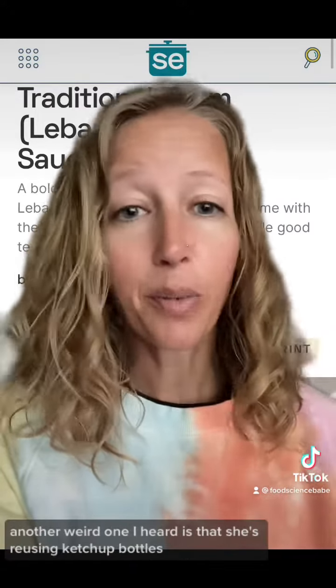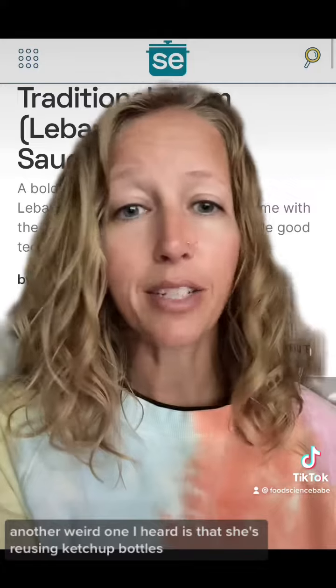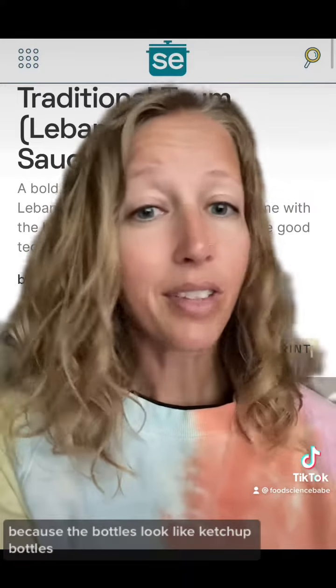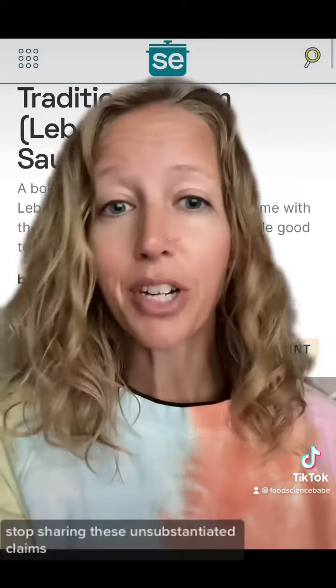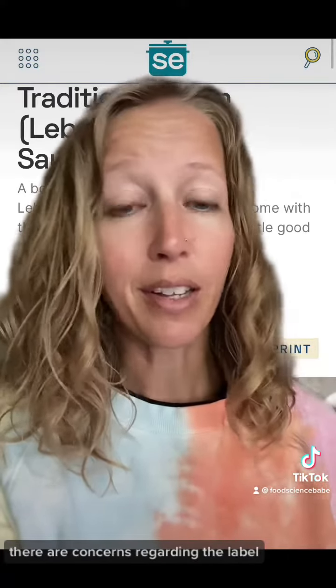Just because you saw a video where she has something next to it that looks like mayo doesn't mean she's putting mayo in the product. Another weird claim I heard is that she's reusing ketchup bottles because the bottles look like ketchup bottles — you can buy wholesale bottles like that pretty easily. Stop sharing these unsubstantiated claims. There are some very real safety concerns, which I addressed in my last video.